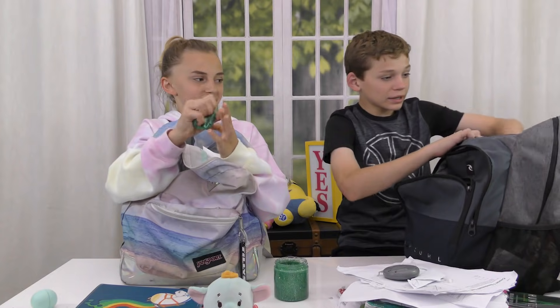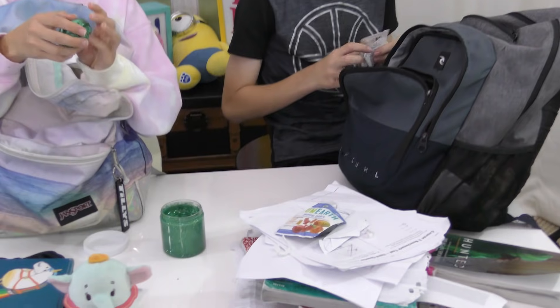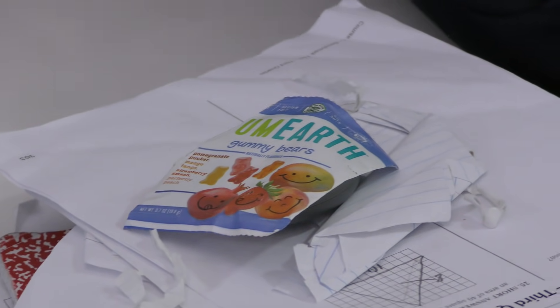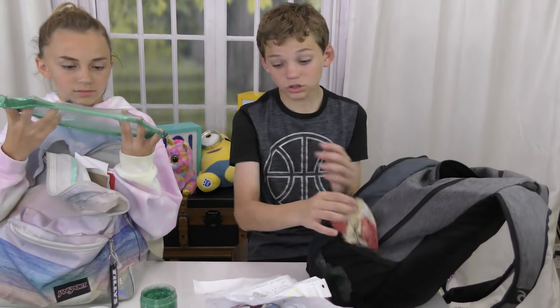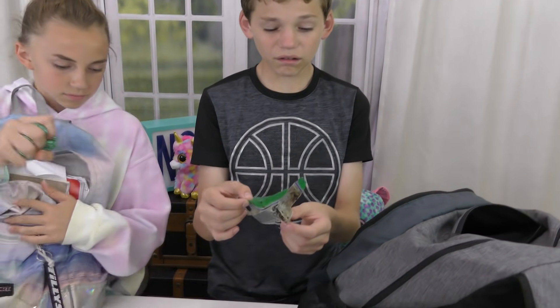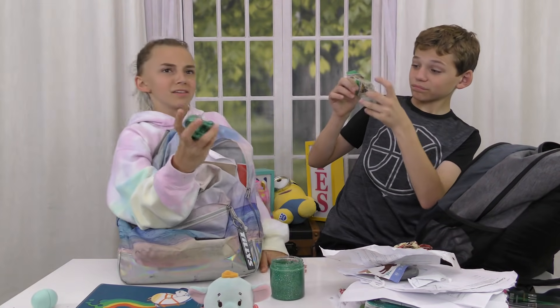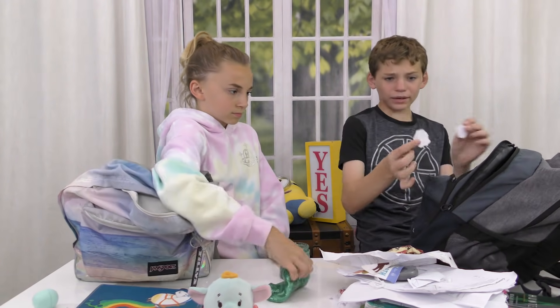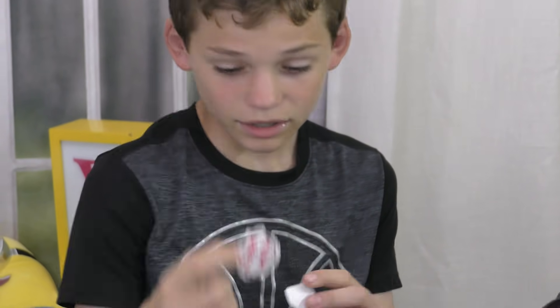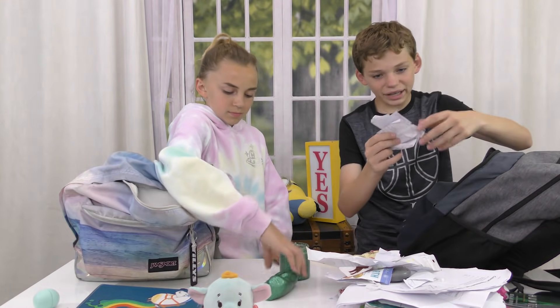Nothing else in here. I'm going into my side pockets — there's some trash because I just love food. There's whatever this is — I think it's a moose. I got this thing, I have no clue. Some more schoolwork, more trash from food. I got this weird-looking baseball that I made. Some more schoolwork — it's more schoolwork.